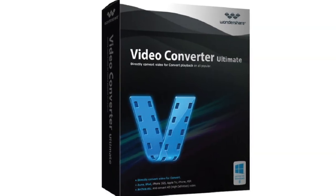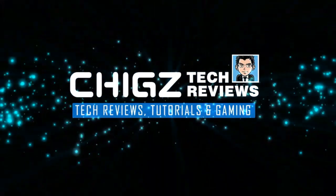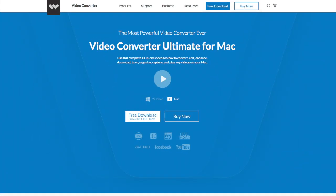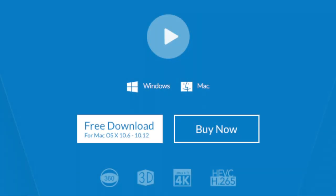What's up guys, I'm Chiggs and you are watching Chiggs Tech Reviews. Today I've got my hands on a very useful piece of software. This is the Wondershare Video Converter. The makers call it the most powerful video converter ever. It is available for Windows and Mac and you can download it right now and it's free to evaluate.